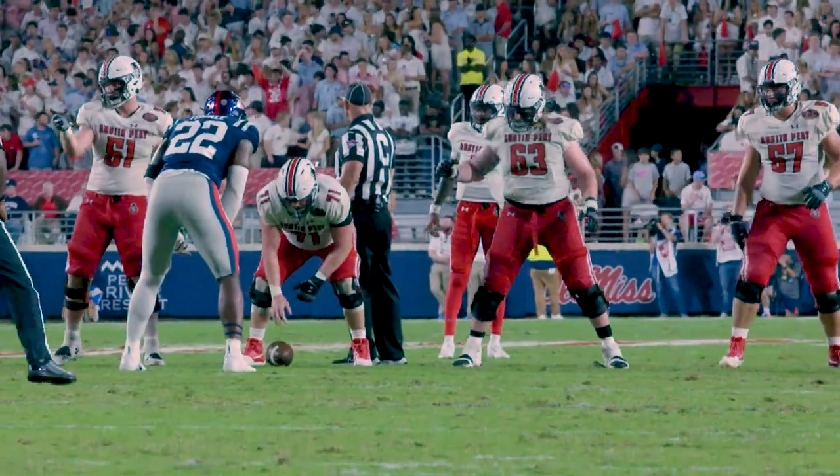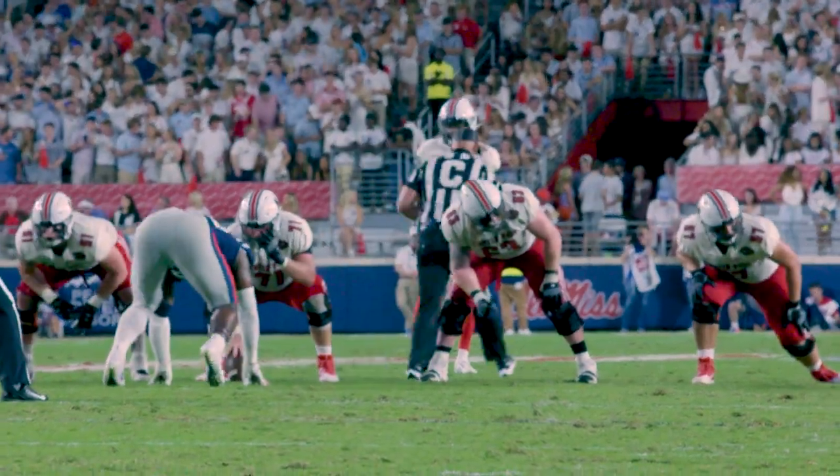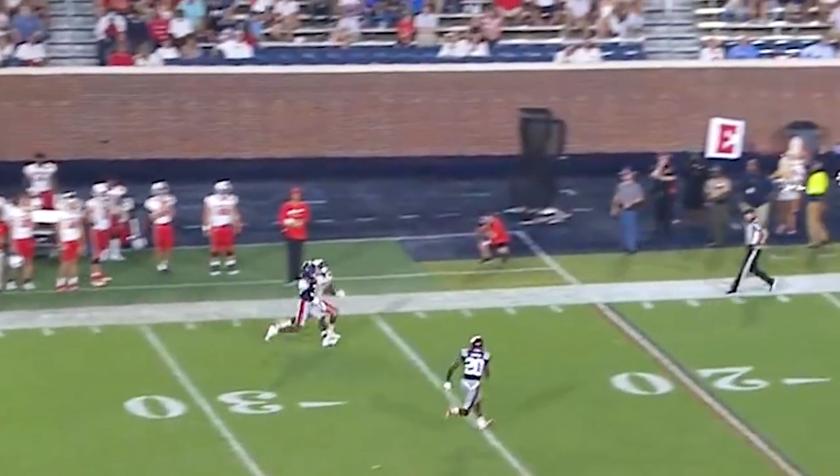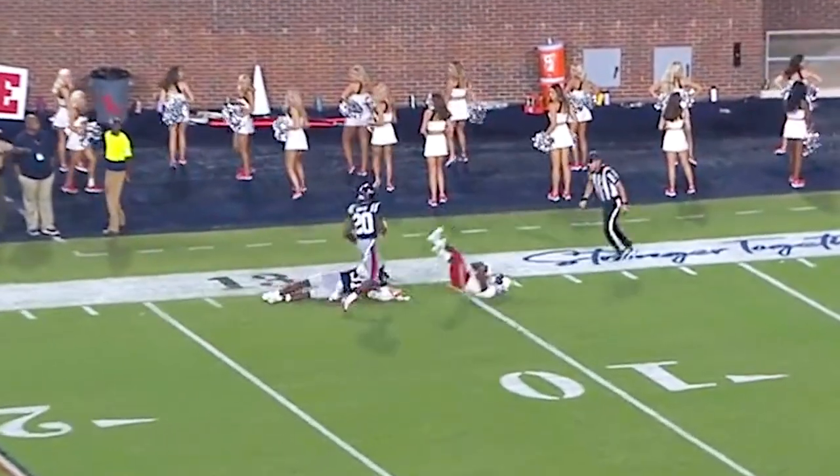Governors on fourth and 20 show a five wide set. High safety — will the Rebels? DJ has time. DJ taking a look, DJ taking a shot left side. Did he pull it in?